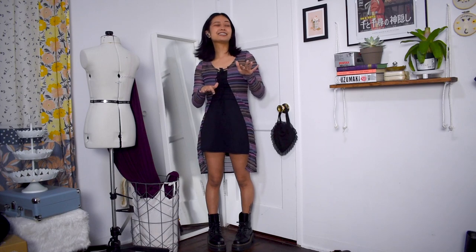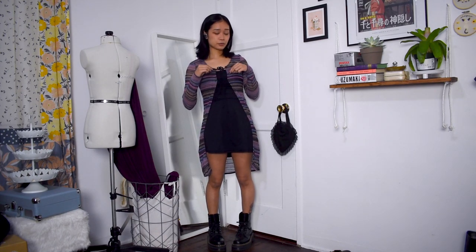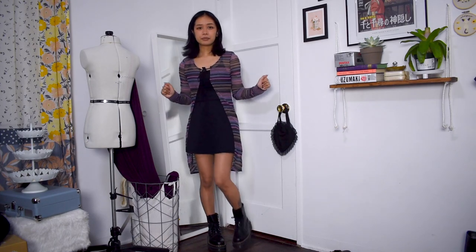For this outfit, to make it a kind of witchcore, 90s witch vibe, I threw on this purple striped cardigan that has a couple of ties in the front and paired it with my combat boots.